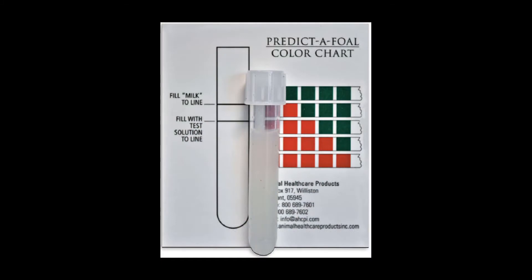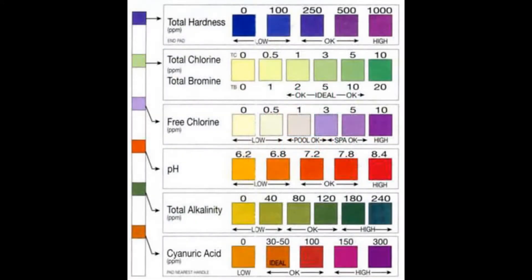One test is a milk test, where the mare owner takes a small amount of milk from the udder to test certain nutrient levels within that milk. Most milk tests look at the calcium level: calcium increases in concentration as foaling approaches, and when calcium reaches 200 parts per million, the mare should foal within 72 hours. Another test looks at the pH level, which decreases as foaling approaches. Once the pH reaches 6.5 or lower, the mare will likely foal within 24 hours.